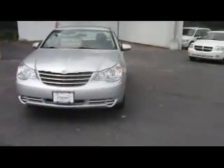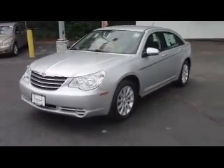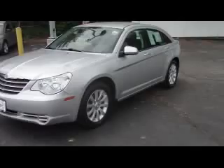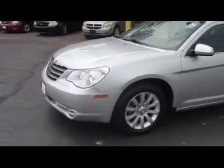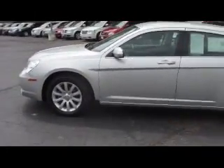Hi, it's Brian Marchat here at Zimmer Chrysler Jeep Florence, Kentucky. Today I want to show you a 2010 Chrysler Sebring. It's bright silver, has a four-cylinder 2.4 liter automatic transmission, aluminum alloy rims. This is a certified vehicle.